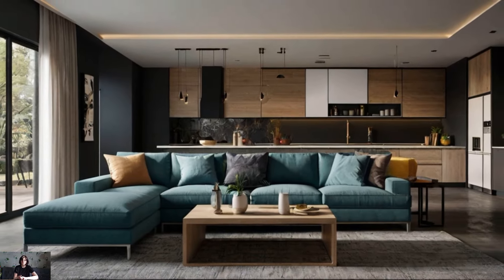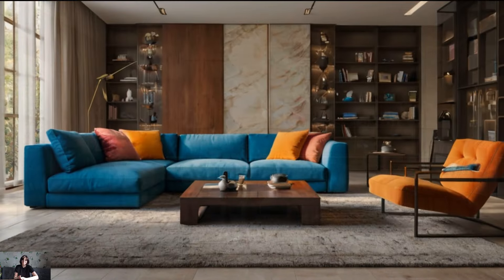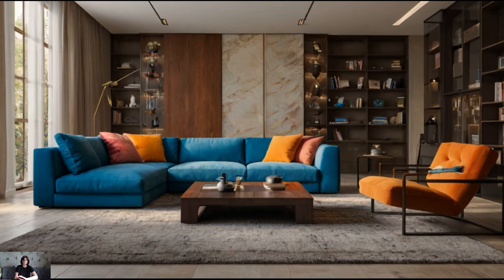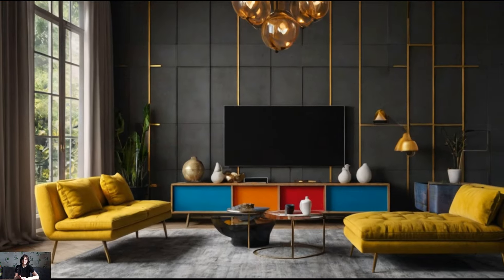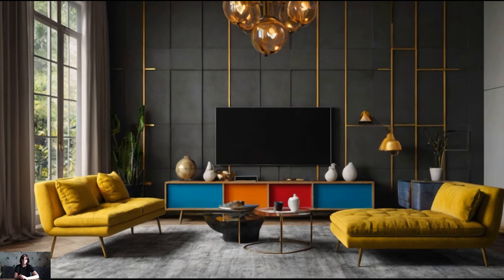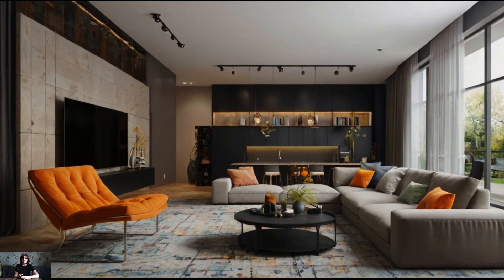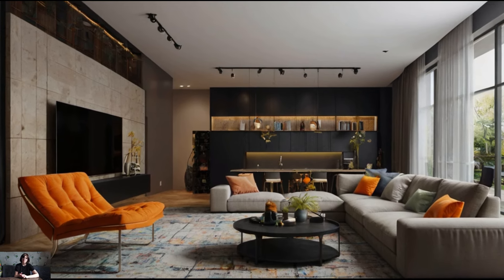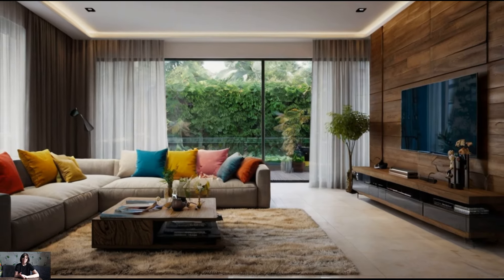The foundation of any chic living room starts with the furniture. In contemporary design, less is often more. Opt for pieces with clean lines and minimalist designs. A sleek low-profile sofa in a neutral color can serve as the centerpiece of your living room. Pair it with a couple of stylish armchairs that offer both comfort and a touch of elegance. When selecting a coffee table, consider materials like glass, metal, or wood with a modern finish.